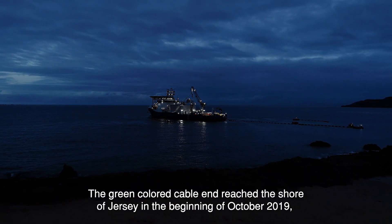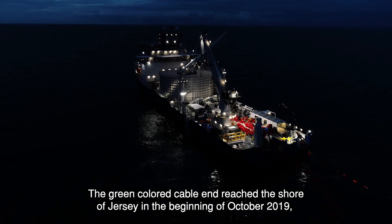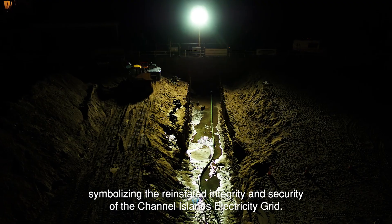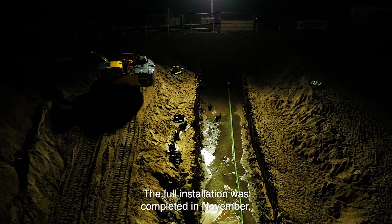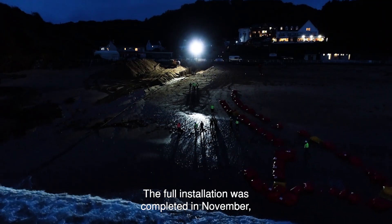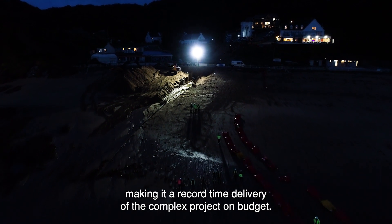The green colored cable end reached the shore of Jersey in the beginning of October 2019, symbolizing the reinstated integrity and security of the Channel Islands electricity grid. The full installation was completed in November, making it a record time delivery of this complex project, on budget.